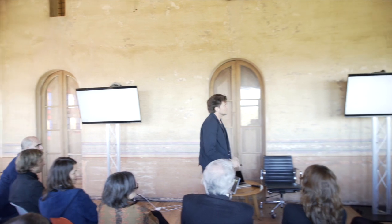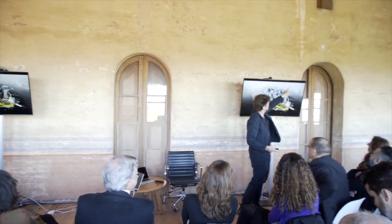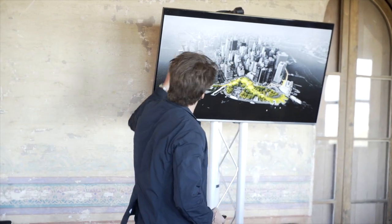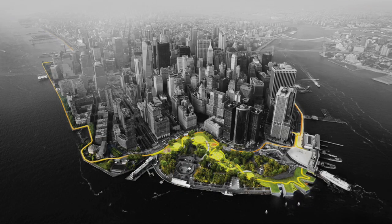The Dry Line: we are breaking ground on the entire east portion and currently working on the entire southern tip, including Battery Park City — our biggest implementation of social infrastructure.